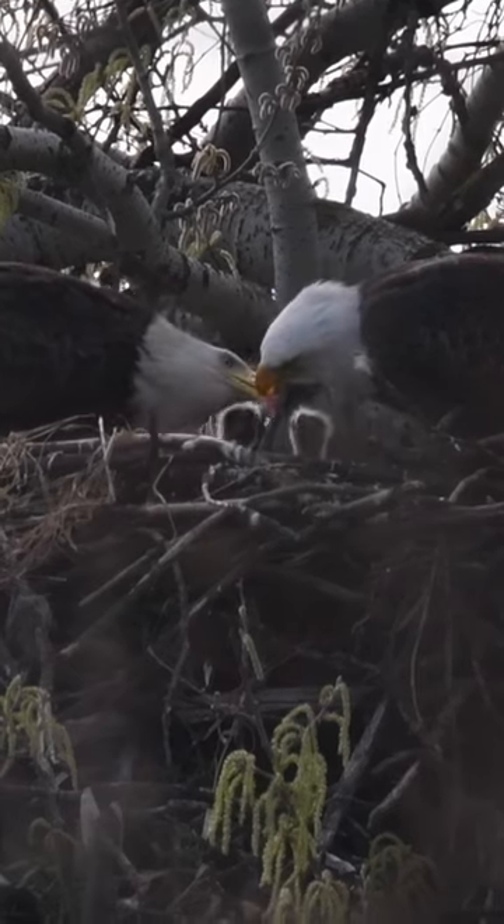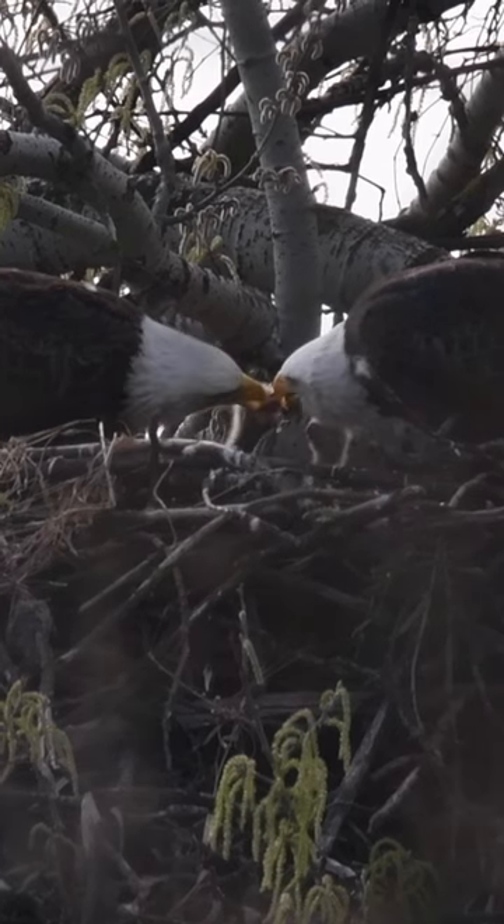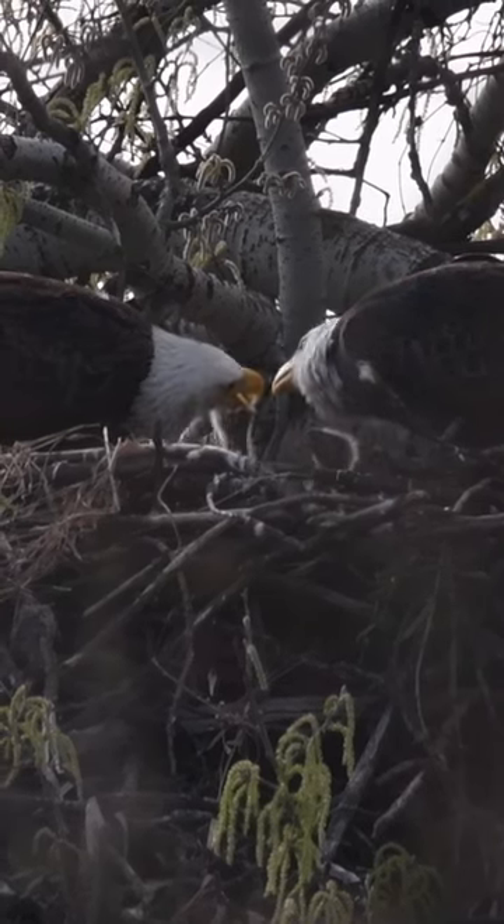It's really important if you come across an eagle nest to keep your distance. National Audubon Society guidelines recommend you stay at least 330 feet away.